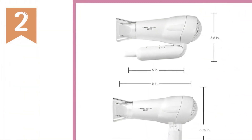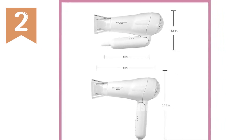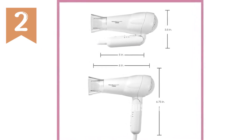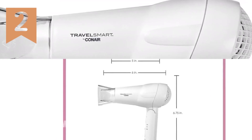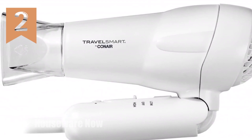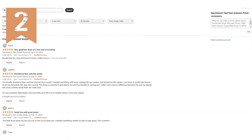Exceptional performance with ceramic technology for enhanced shine. Two heat and speed settings for optimal styling and global compatibility. Worldwide dual voltage engine, so you're free to use it anywhere. Backed by a limited two-year warranty for peace of mind. Upgrade your travel routine with the Conair Travel Smart Hair Dryer and experience effortless styling wherever your adventures take you.